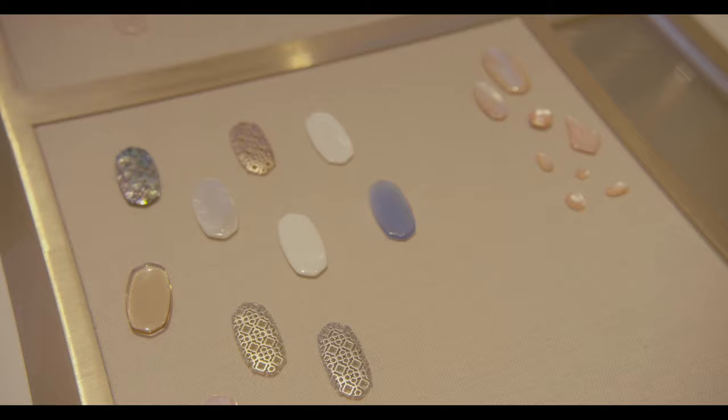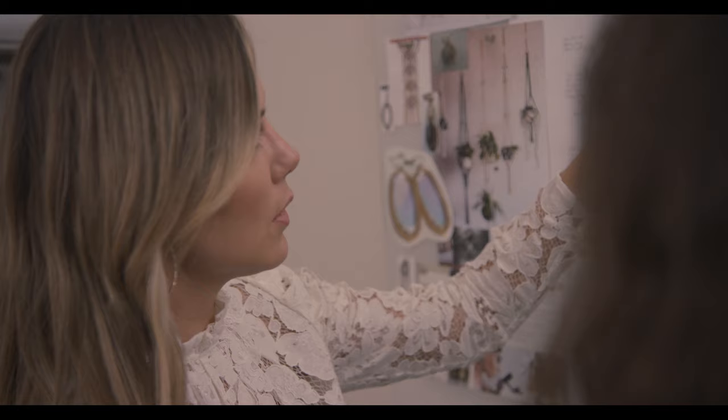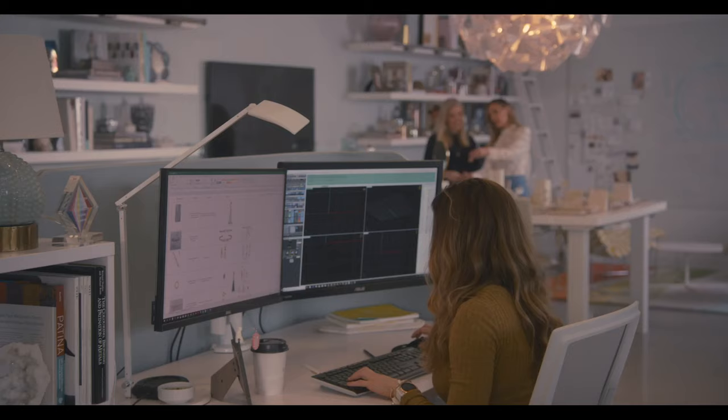I've always loved color. I would wear very loud, bold, colorful outfits to school. Color makes you happy, and jewelry — I couldn't afford what was out there. I thought I could design beautiful handcrafted jewelry that was also attainable for women.